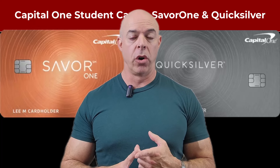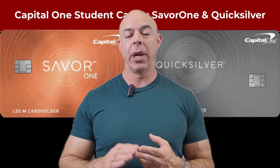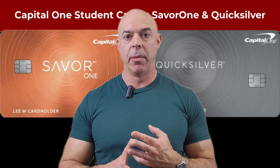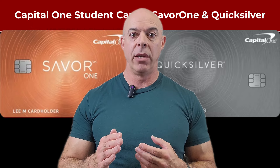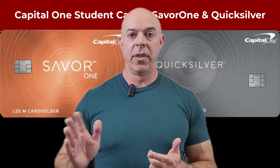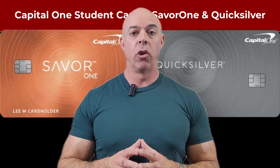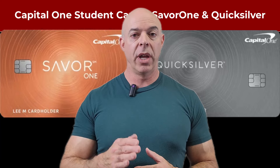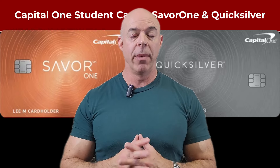The Savor One Rewards card has multiple categories where you can earn money back. They give you 3% cash back for dining, entertainment, and streaming, and 1% cash back on all other categories. So when you're going out for groceries or eating at entertainment places, you get 3% of what you spent back as cash or statement credit. Some cards give you 2% back, but you might have difficulty as a student obtaining those. So 1% or more in all categories is a decent amount of cash back.